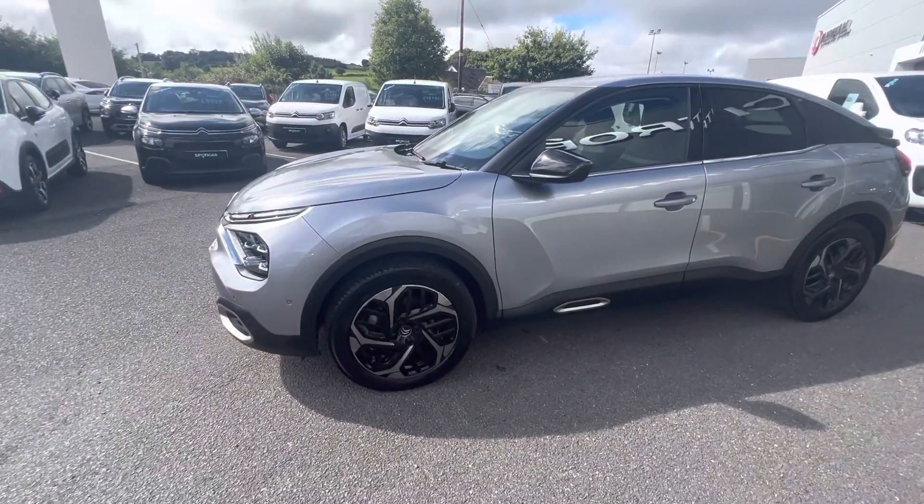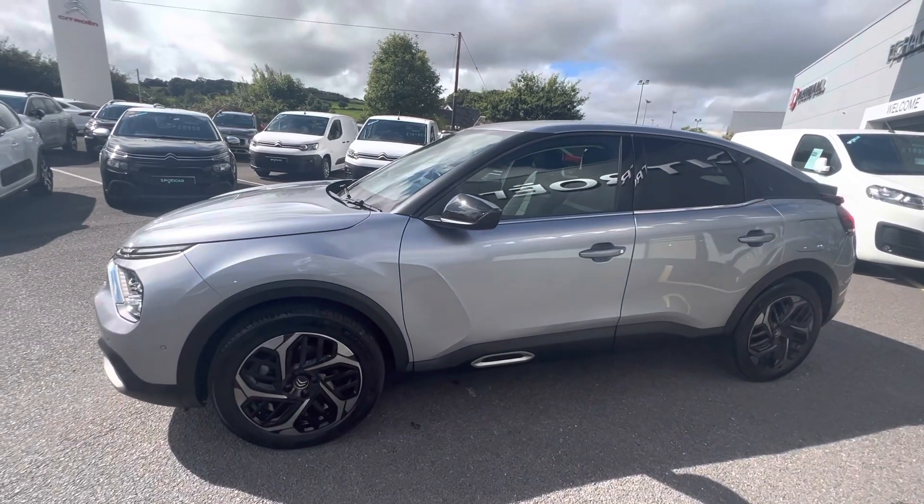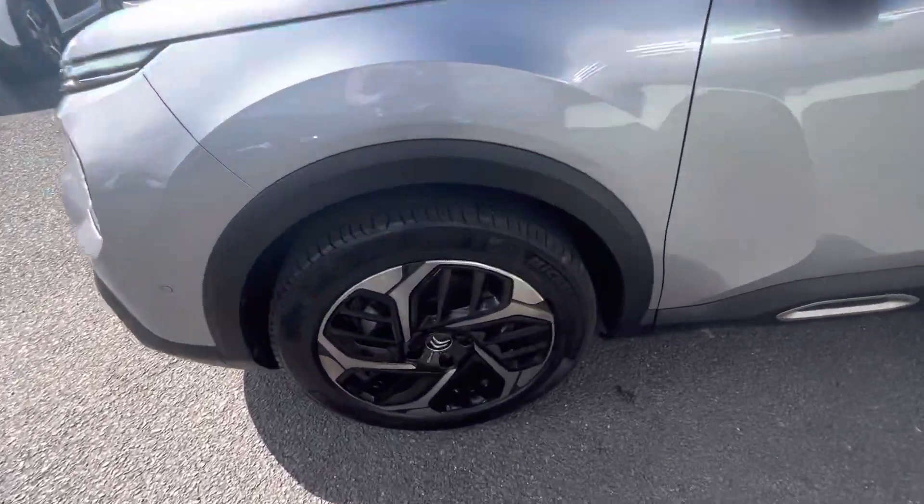Hi folks, David here from JC Halliday & Sons. Today we have a 2021 Citroen C4 - this is the Shine model, finished in Cumulus Grey with those 18 inch alloy wheels.